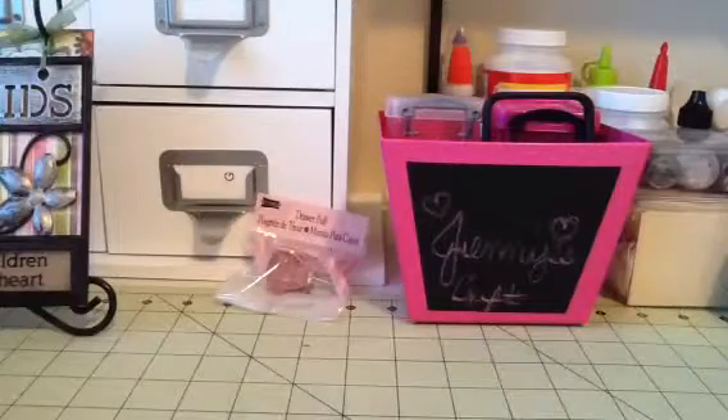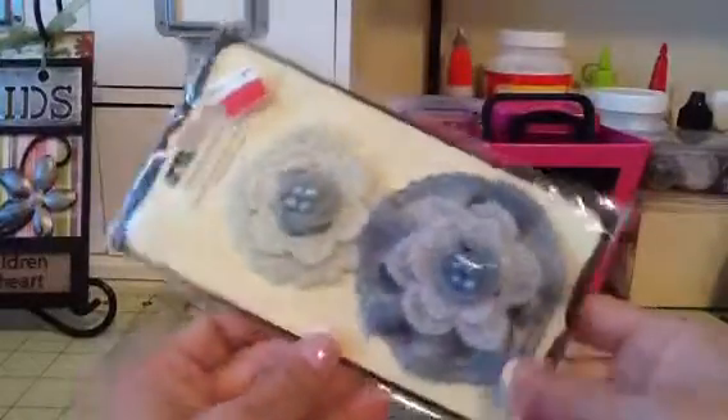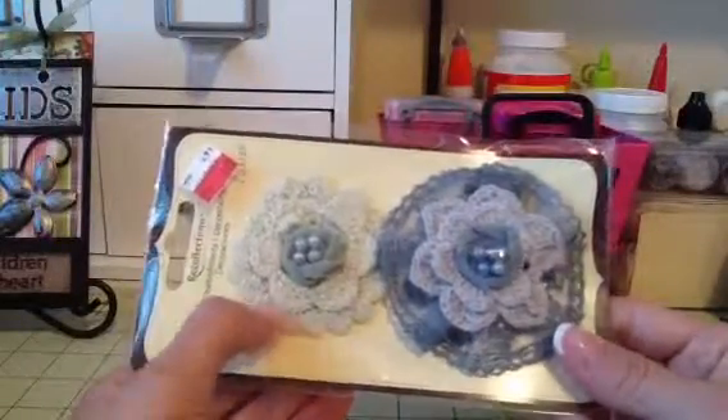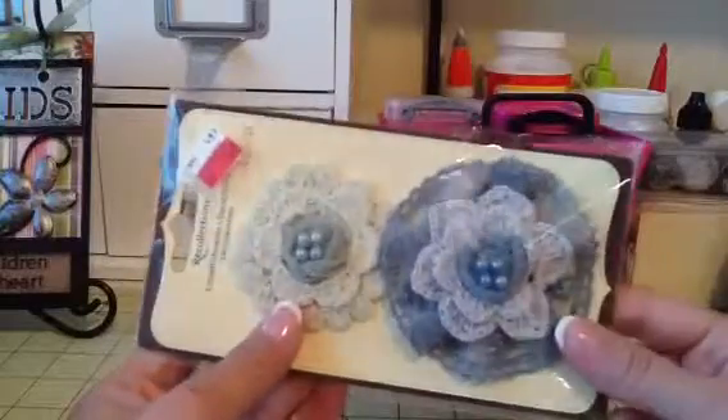And then I found this on clearance — it was actually cheaper than $1.99. It's like a really light mint green crocheted flower, and then this really pretty blue one.